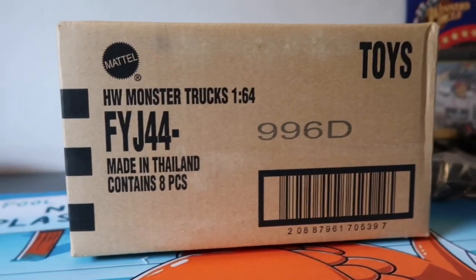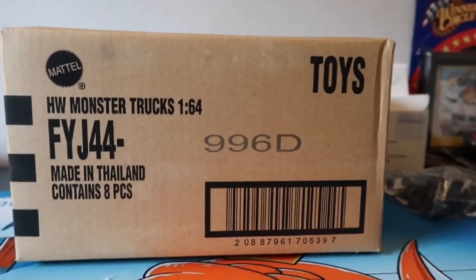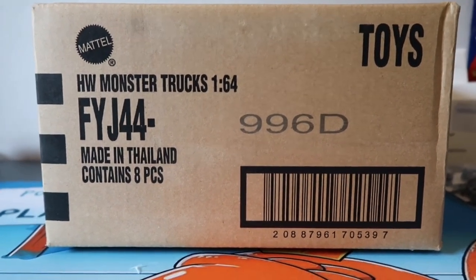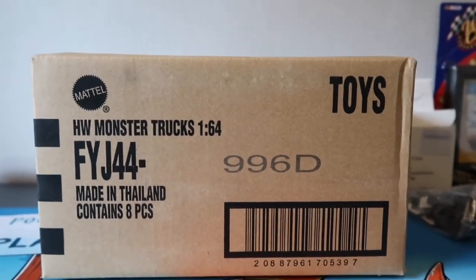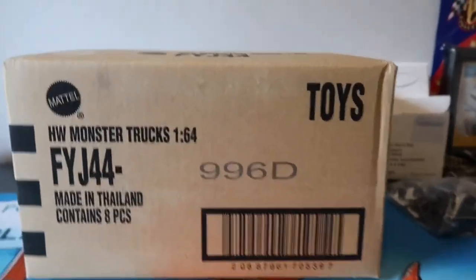This factory sealed D case came just in time because this is the last monster truck video this week - because this week is the start of Dragster Week! Cannot wait to start that with you guys tomorrow. We've got the fastest Hot Wheel race, Race Wars, King of the Hill, and then a few Volkswagen Drag Bus videos coming this week. Going to have lots of fun with the dragsters, hopefully you guys are looking forward to it as well.